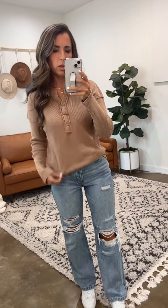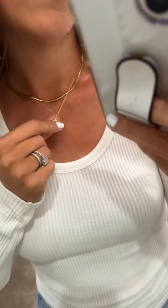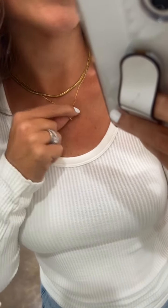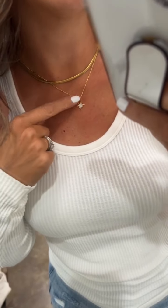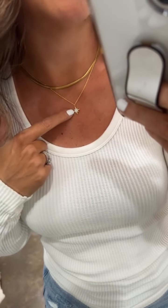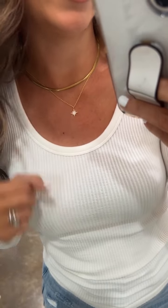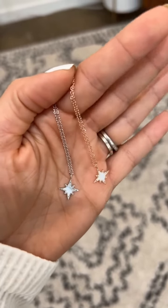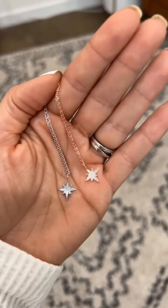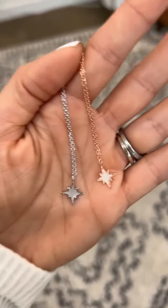We have our Star of Bethlehem in 14-karat gold dipped, silver, and rose gold, with a little iridescent center that picks up light beautifully. You can put it on a necklace extender if you want it to drop lower. The silver and rose gold versions also have those centers that subtly catch the light — they're so pretty, especially for this time of year.